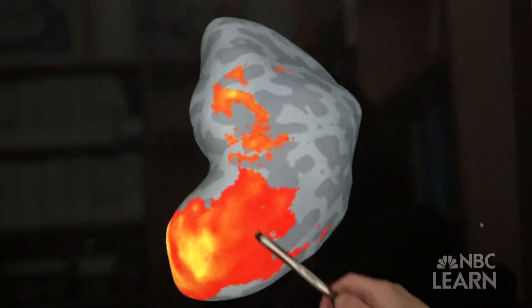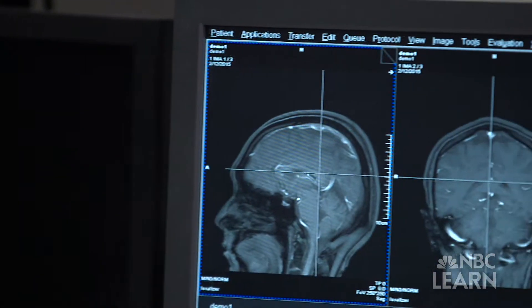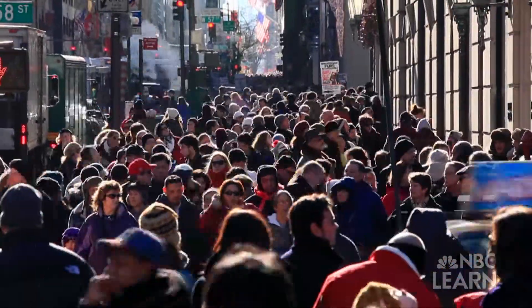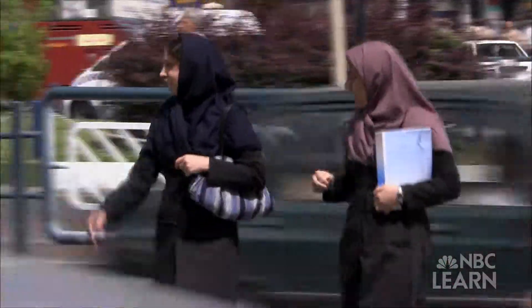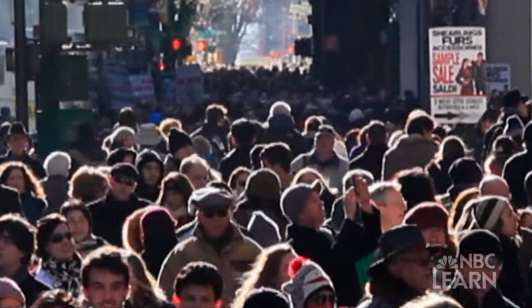One third of the primate brain is dedicated to vision — it's a huge real estate. Dr. Sabina Kastner is a neuroscientist at Princeton University funded by the National Science Foundation. She and her team are studying how the visual system in the brain is able to weed out important information from a busy scene in order to perform even simple tasks like crossing the street. She wondered what is going on in the brain when we do just that.